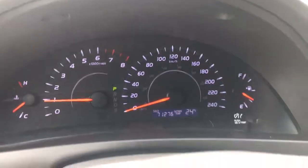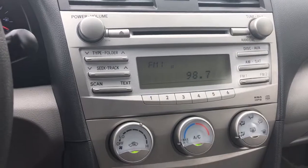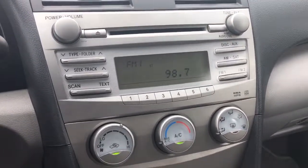It's got only 71,000 kilometers. There's your AM FM CD player.